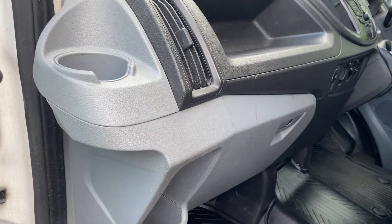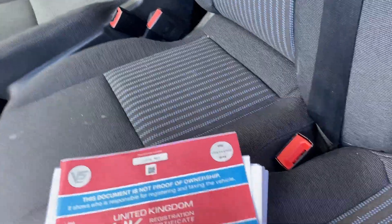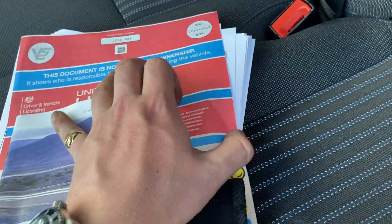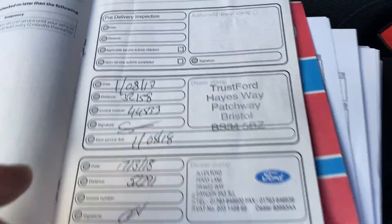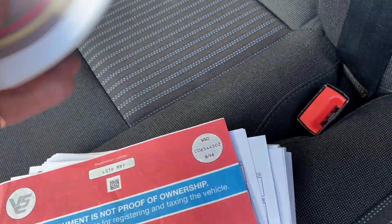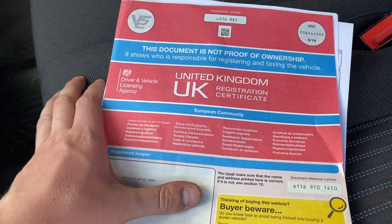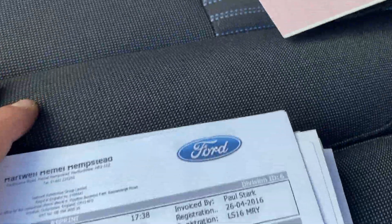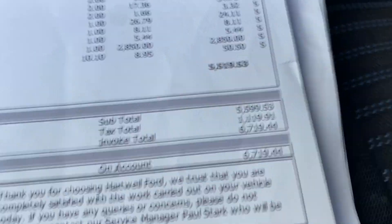I'll show you the history before I turn it on. It's got service history like you haven't seen service history before. Starting with the stamps, it's got probably 40 pages of receipts with it. Ford in 2017, Ford in 2018 — and one has been done at an independent. One owner from new, no former keepers. It's been owned by an engineering company who have owned the van from new. The vehicle had a new engine fitted at Ford at a cost of £6,700.